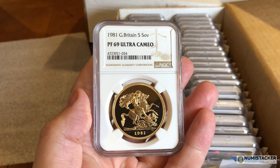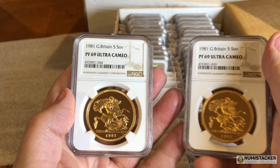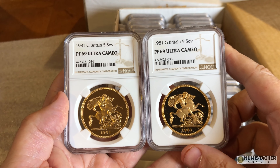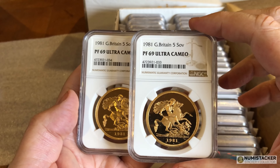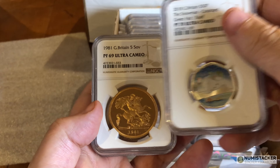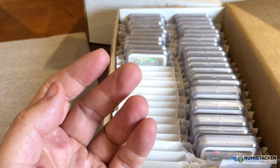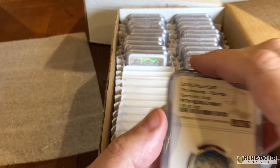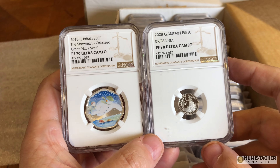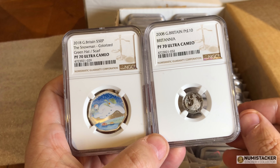The 1981 five sovereign gold pieces — the collector who put these in was obviously hoping for a 70, like with any modern coin. But the fact is that 1981 coins very rarely get a 70 when they go for grading, even with conservation. In fact, had those coins hit the 70, they would have been worth potentially multiples of their 69 value.